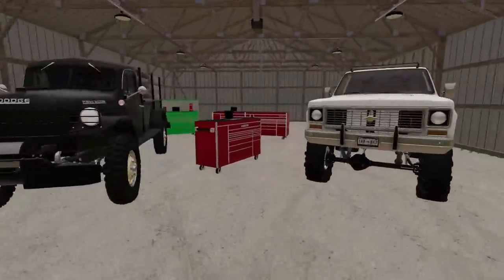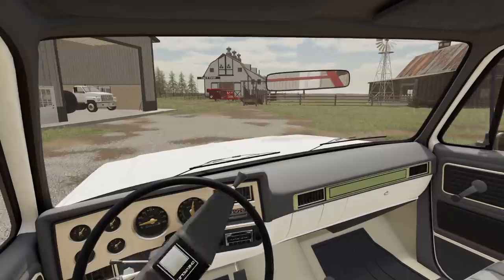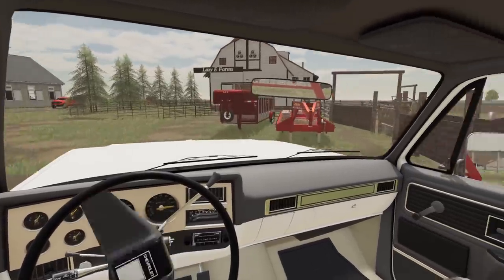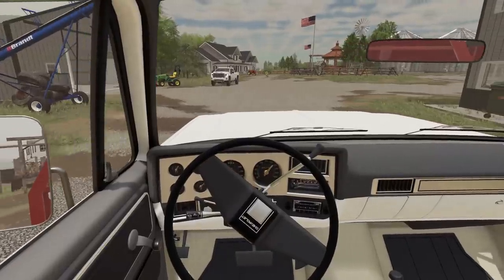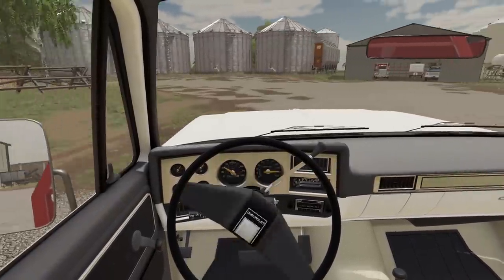Alright, we're going to hook up to the horse trailer and meet our semis. We've got multiple semis going to haul for us today, because we've got a lot of cattle. A whole lot of cattle coming in today. Alright, we are hitched up. Going to meet our brethren over there at the auction place.